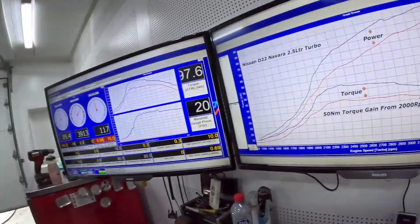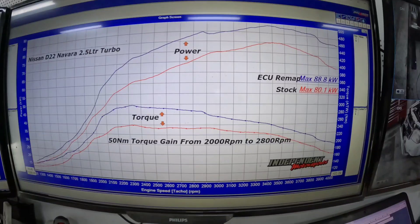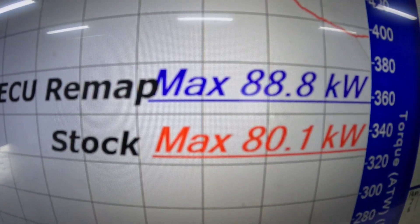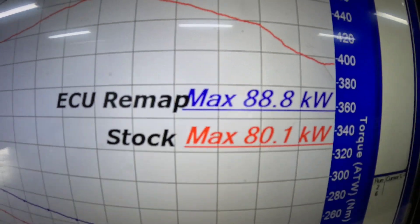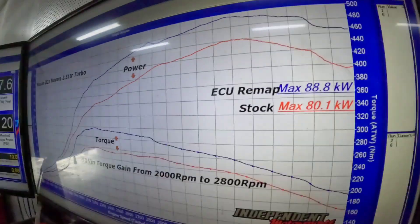So what gains are made? This car actually made more power than stock. Normally they're around 75 kilowatts — this one made 80 kilowatts stock, and 88 kilowatts after the remap. It doesn't sound like much of a gain, and that might be enough to put you off doing it — however, let's talk about what's happening at the bottom of the graph.